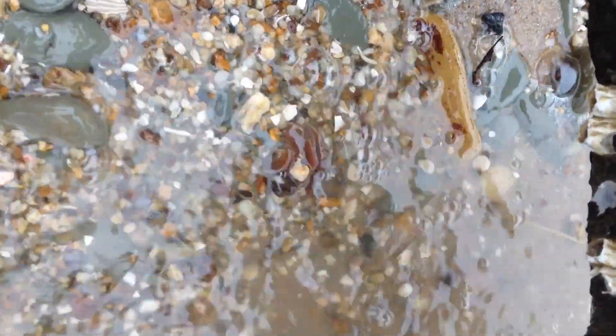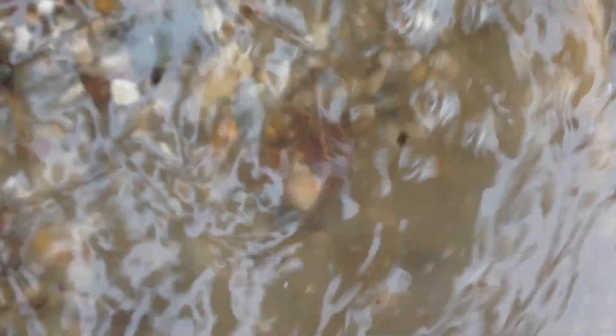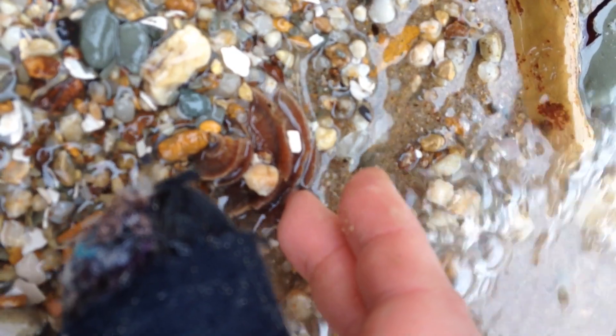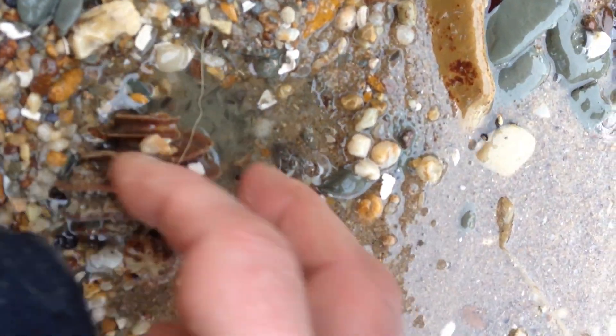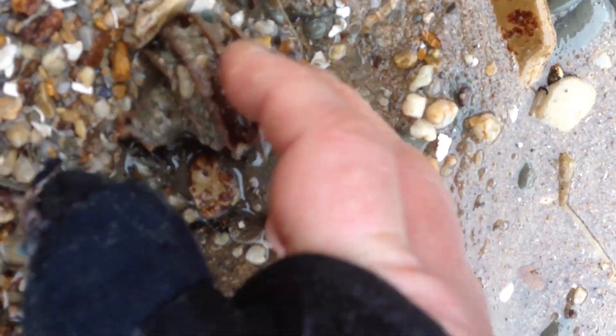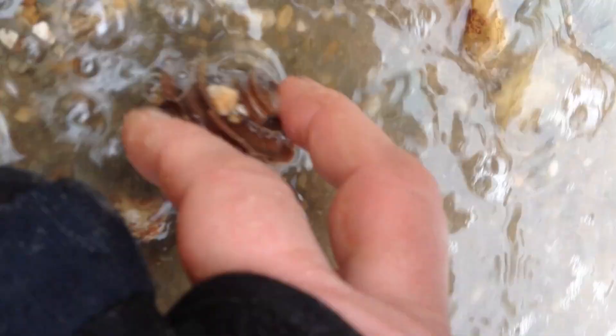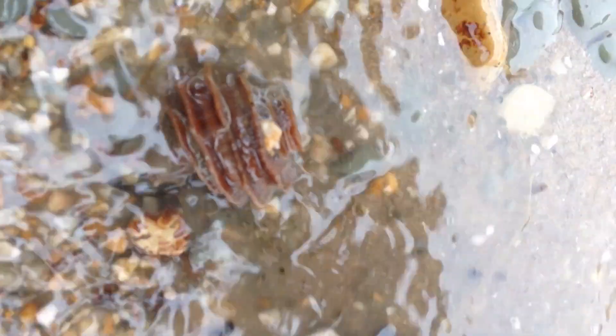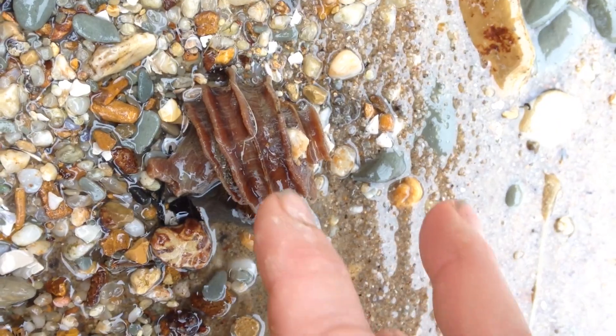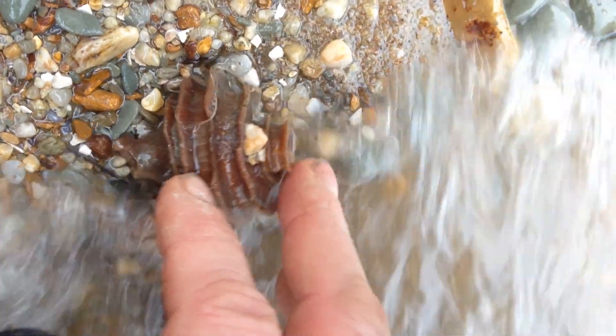Here's something pretty good. Let's see how whole it is. That is an ekphora snail. This is the state fossil of Maryland, which I'm not in right now, but we're close.